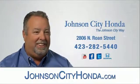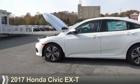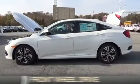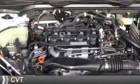Johnson City Honda, Johnson City. Presenting the 2017 Honda Civic. It's powered by front wheel drive, a 1.5 liter 4 cylinder engine, and a continuously variable transmission.